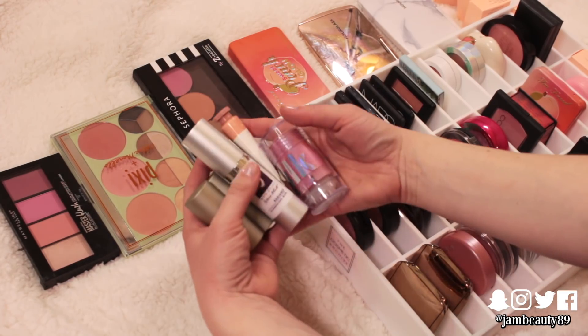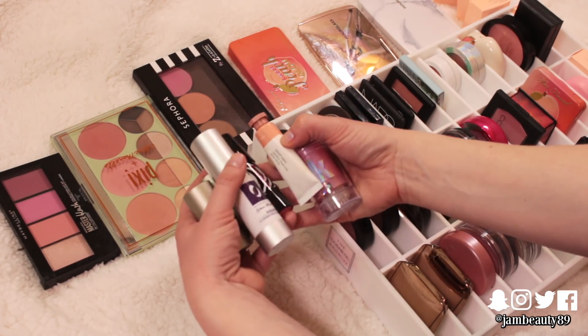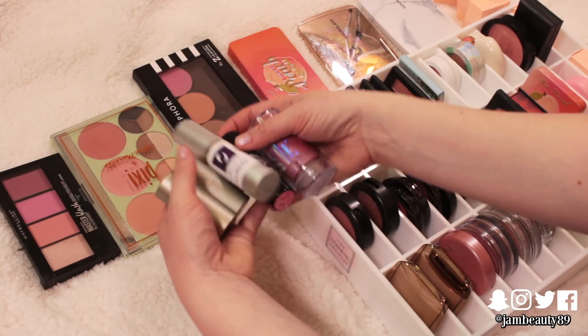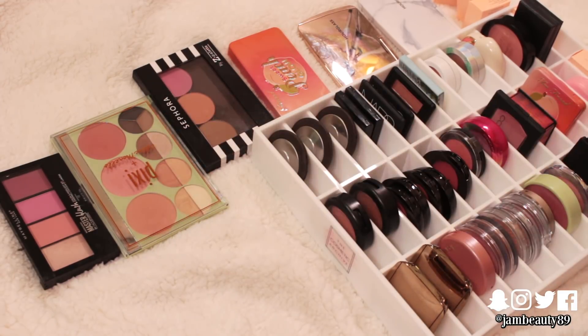I'm going to get rid of all of them. I have not reached for any of these — some of them ever. The cloud paint is okay but it's more work than I care to do. They can all go. Good job, Jess.